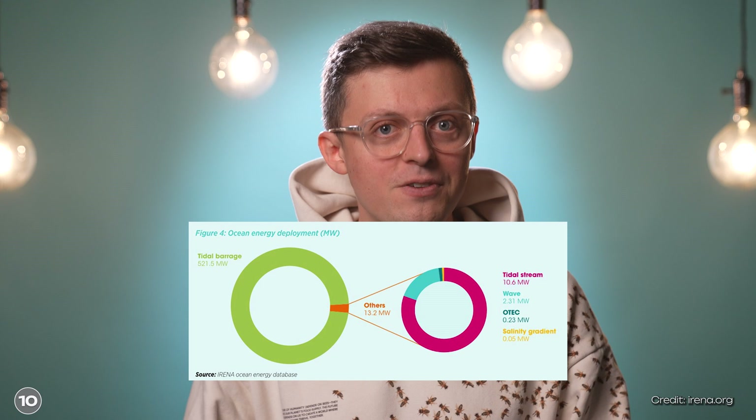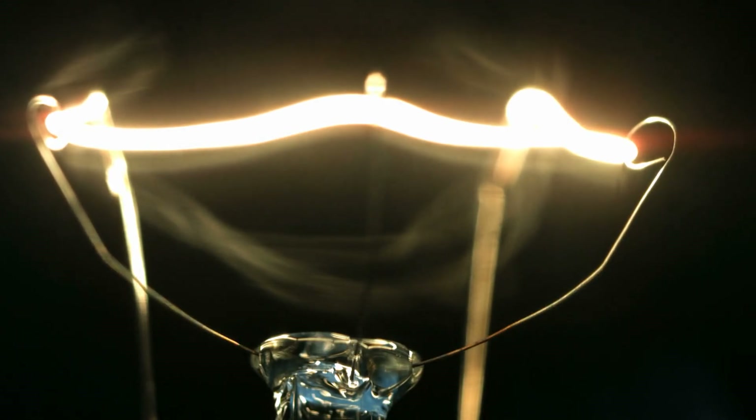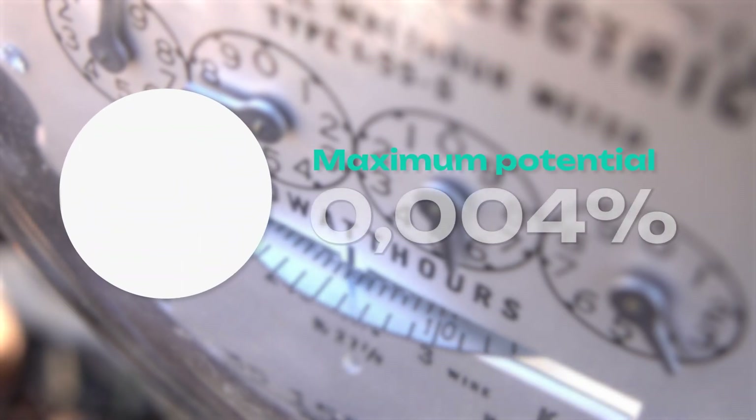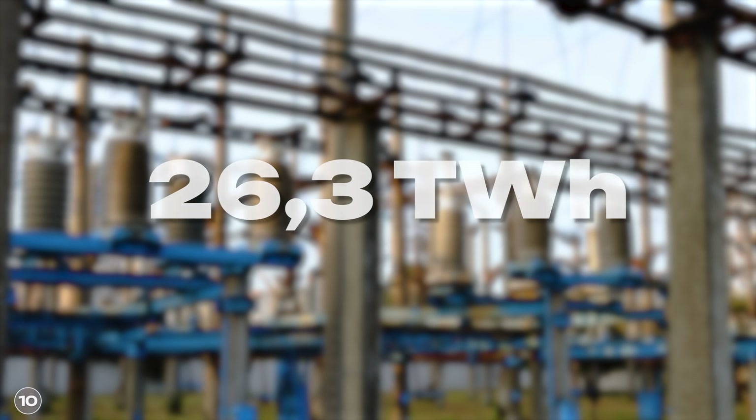However, we are still a long way from producing this much electricity with the help of the ocean. So far, just 535 megawatts of power has been installed, corresponding to a maximum annual energy production of 4.7 TWh — just 0.004% of the maximum potential of the oceans. But this seems to be changing. If all current projects are implemented, the total output would increase to 3 GW, so around 26.3 TWh of electricity per year.